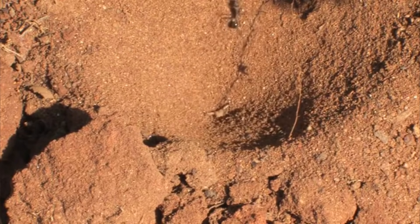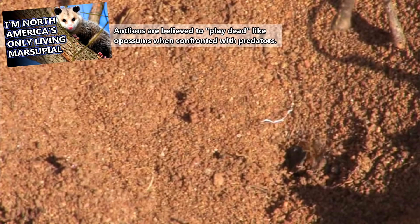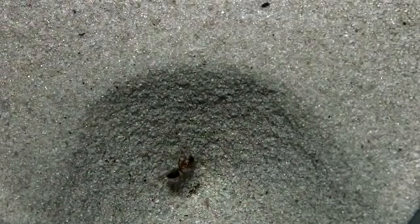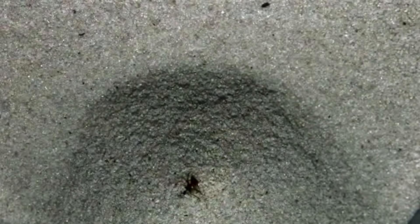While they may be the things of nightmares, antlions themselves are likely eaten by bats, small mammals, and other inquisitive arthropods. But still, if I ever come across a large circular pit in a vast desert, there's no way you'll convince me to slide down and find out what's at the bottom.